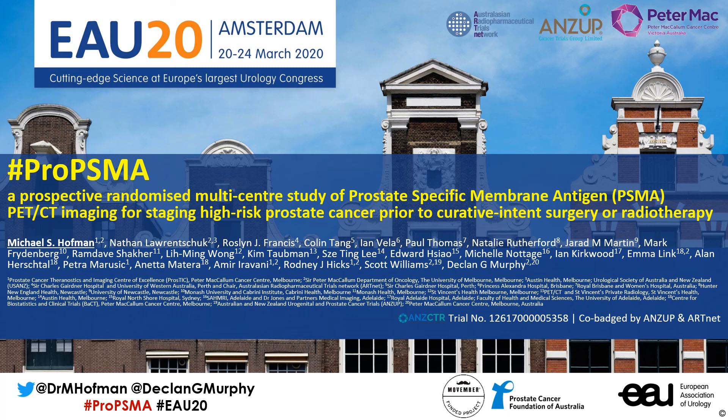My name's Michael Hoffman, and it's my great pleasure to present the results of the Pro-PSMA trial, a prospective, randomized, multi-centre study of prostate-specific membrane antigen PSMA PET-CT imaging for staging high-risk prostate cancer prior to curative intent surgery or radiotherapy. I'm a nuclear medicine physician from the Peter McCallum Cancer Centre in Melbourne, Australia, and it's my pleasure to present the results on behalf of all co-investigators.